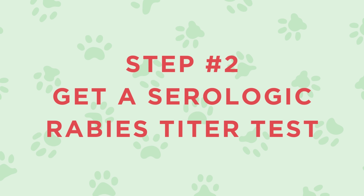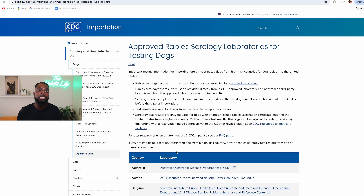Step two is the rabies titer test. Under the new CDC guidelines, having a rabies titer test is now optional — but this is a huge caveat — we highly recommend having this done. If you do not have a rabies titer test, your dog will need to go into quarantine for 28 days, and that will be at your expense. So definitely get the serologic rabies titer test done for your dog, which has to be done at one of the approved rabies laboratories.